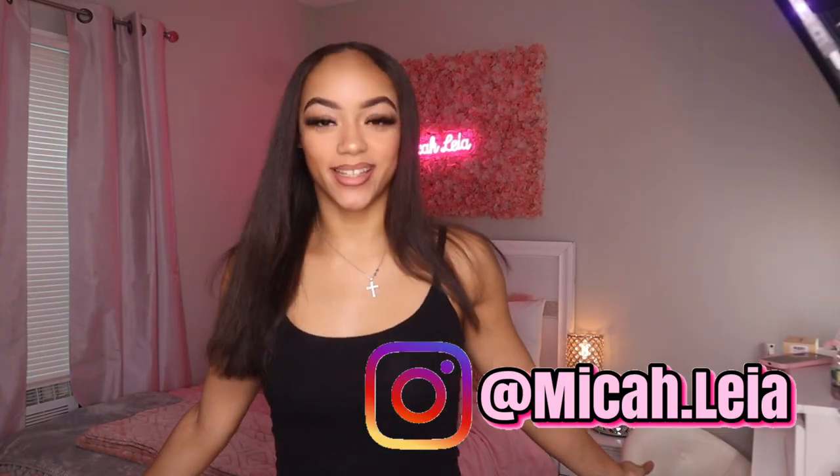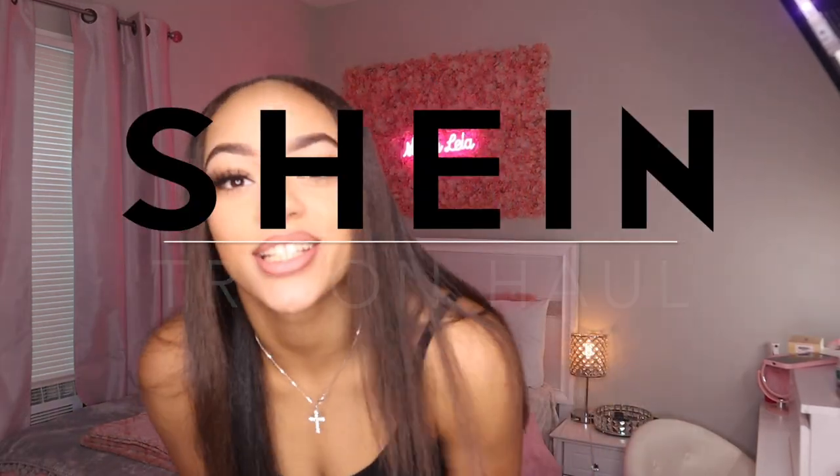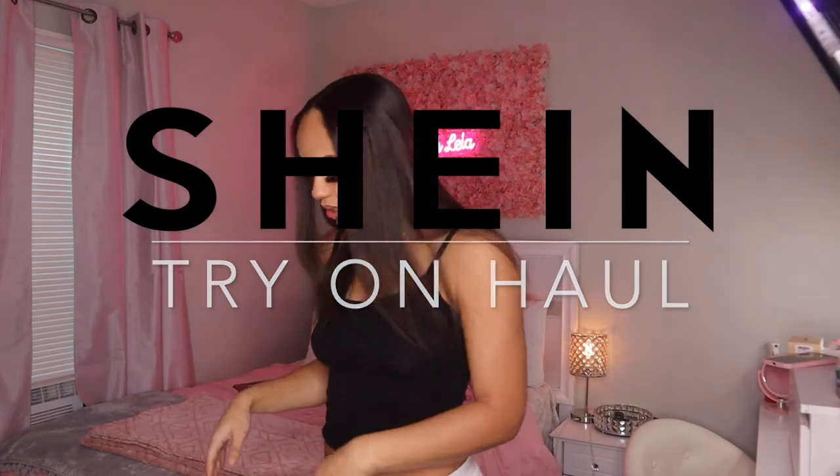What's up YouTube, it's Micah. Welcome back to my channel! So as you guys can see by the title, it is vlogmas. But yeah, I'm doing a Shein trial haul. Y'all already know I'm coming through with the Shein trial hauls.